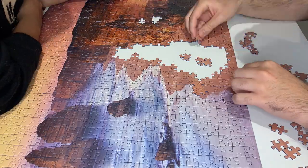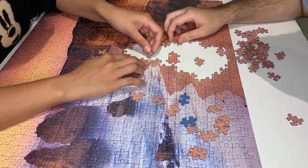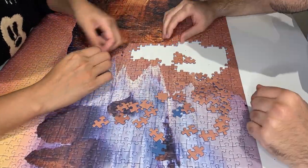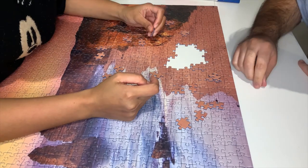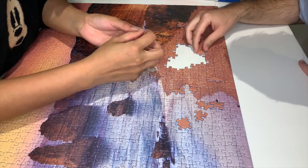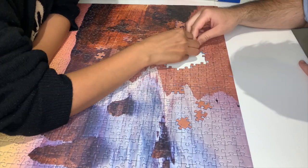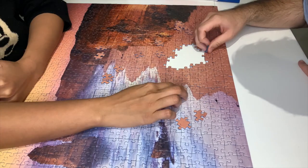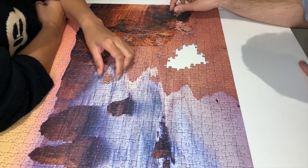We chose this puzzle because not only does it challenge us to build it because of the number of pieces, but also this is one of the most iconic landscapes in Australia. We have been to that place, which is the 12 Apostles in Melbourne. What a better way to have a memento of that place — it's so breathtaking and the view is really second to none.